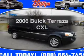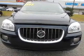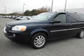Get noticed in this 2006 Buick Terraza. Travel the roads in style and comfort in this great vehicle. With a solid 6-cylinder engine, the powertrain includes front wheel drive, driven by an automatic transmission.